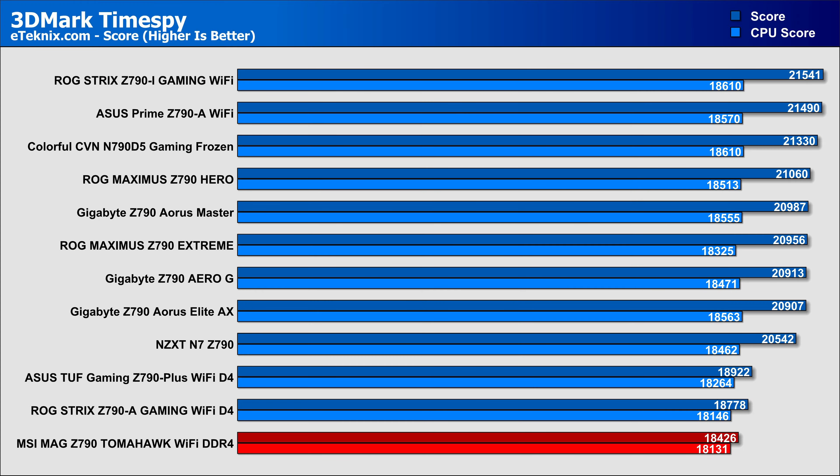So with that out of the way, let's jump into those glorious benchmarks. Starting things off with 3DMark TimeSpy — a rough start here with one of our lower results, which is hardly a surprise given that this is the DDR4 version, but it is on par with the ASUS DDR4 motherboard, so in reality it's all good.